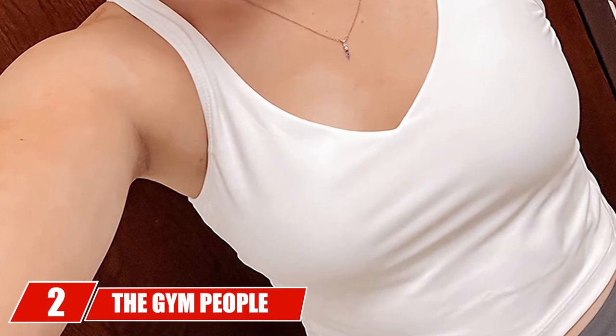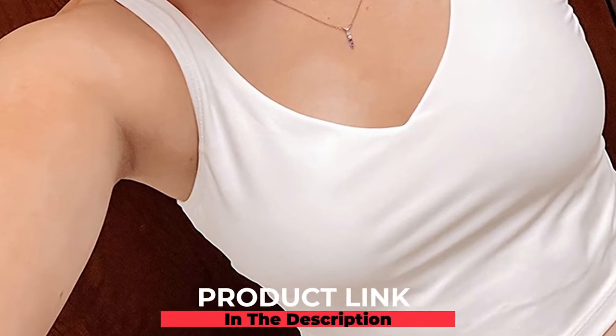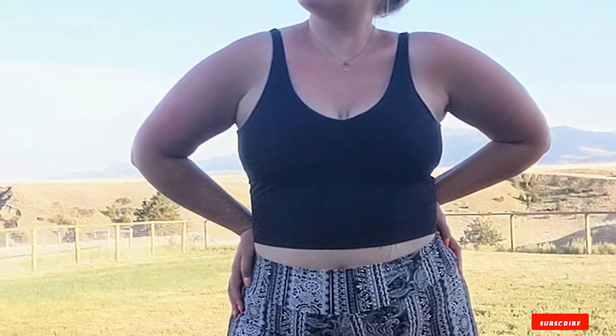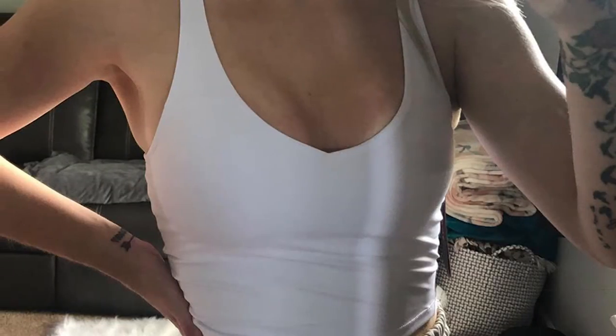At number two, we have the Gym People Women's Longline Sports Bra. Gym People offers a good sports bra for running made of lightweight, stretchable, and breathable fabric. A mix between a crop and a tank top, the bra features a pull-on racerback style design that keeps you comfortable during any activity. Not only does it give you full coverage, but you can also dress it up or down for casual events. The high elastic fabric is sweat-wicking, and the breathable sports bra has removable padded inserts for maximum convenience.